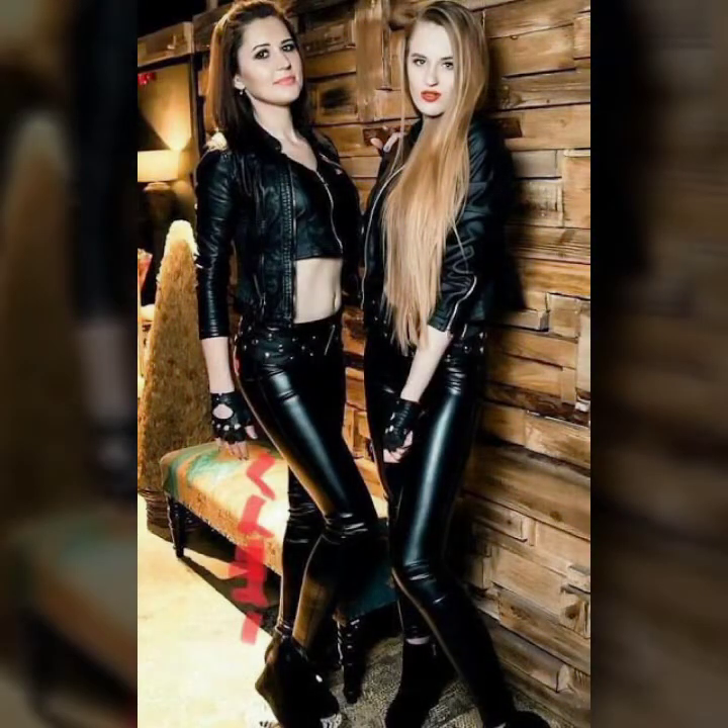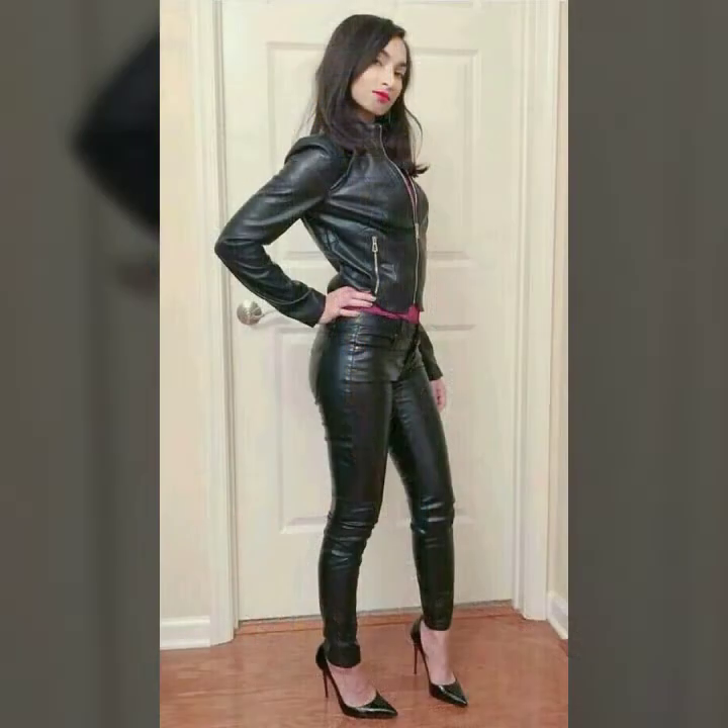Hello everyone, welcome back to my YouTube channel Asya Fashion Vlog. I hope you are fine and doing well. This is me, Asya, and today I will show you in this video a very attractive and latest collection of leather leggings for girls and women. This is a trendy and famous collection.